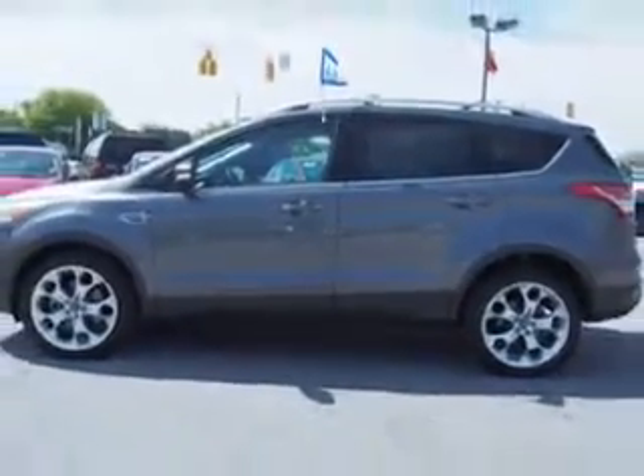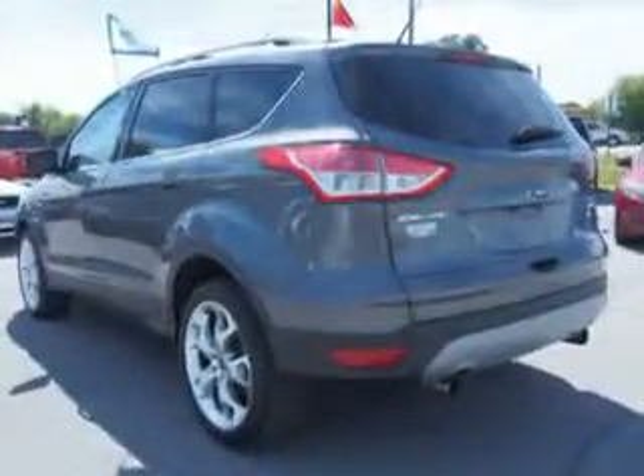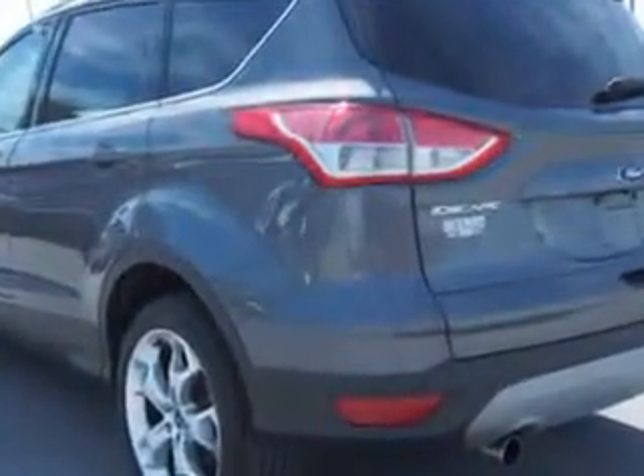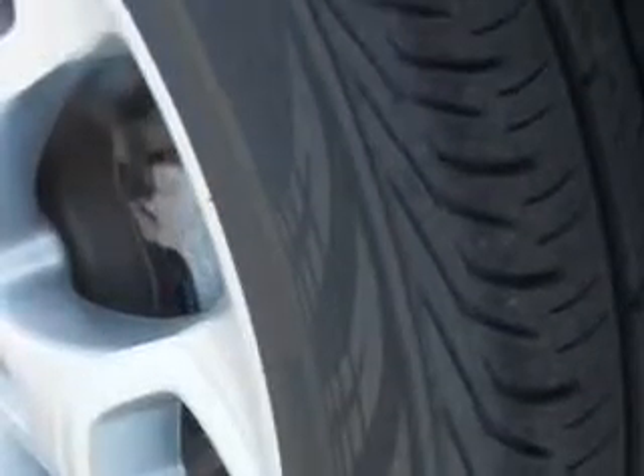Enjoy an exceptional 30 miles to the gallon on this great SUV, with features like body side moldings in chrome, on-serial phone controls, overhead console with storage, push-button engine start, remote engine start, and much more.